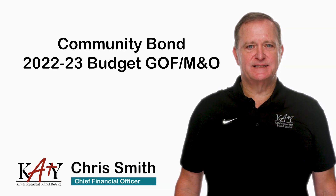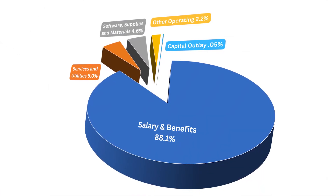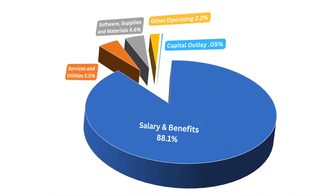88% of Katy ISD's M&O budget is currently salary and benefits for teachers, nurses, counselors, maintenance crews, bus drivers, and other supporting faculty.